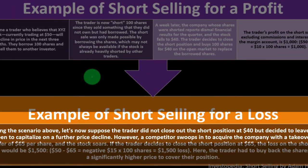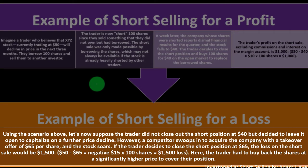Example of short selling for a loss: suppose the trader did not close out the short position at $40 but decided to leave it open to capitalize on further price decline. However, a competitor swoops in to acquire the company with a takeover at $65 per share and the stock soars. If the trader closes the short position at $65, the loss on the short sale would be $1,500: $50 minus $65 is negative $15, times 100 shares.